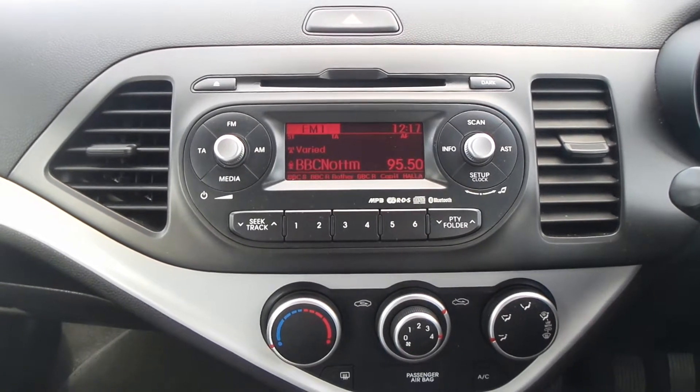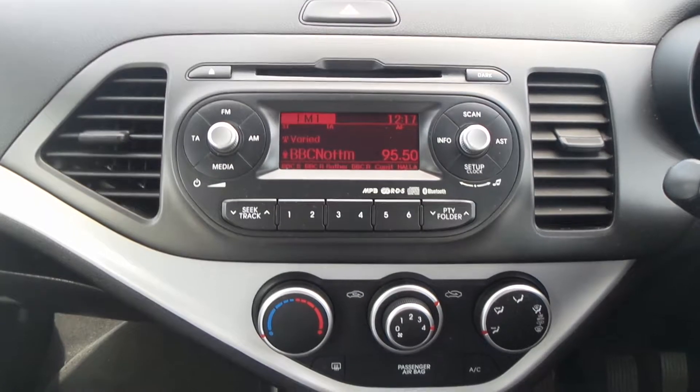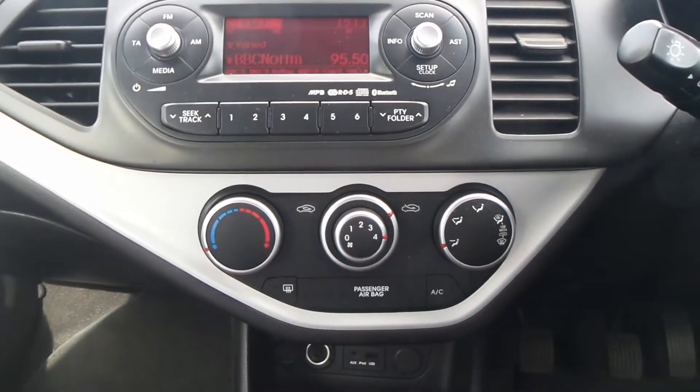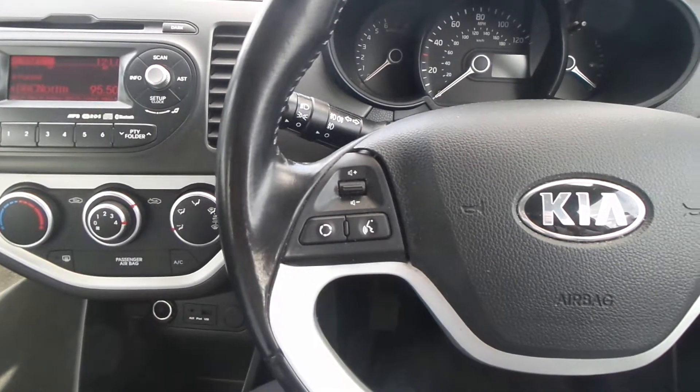Moving to the interior, there's Bluetooth connectivity and an AM and FM CD stereo, air conditioning, a 5 speed manual gearbox, and on the leather steering wheel are controls for the audio system.